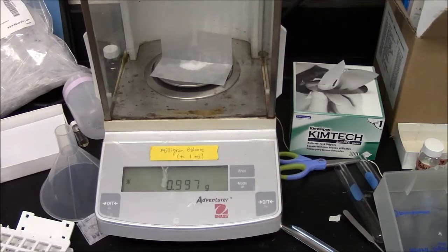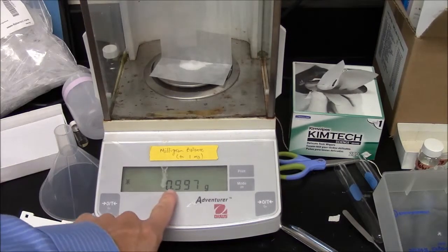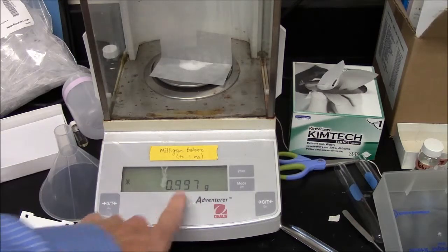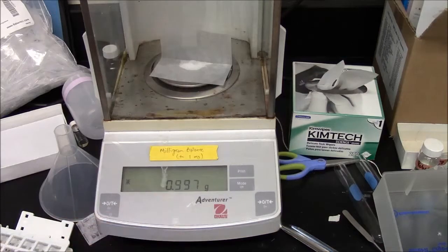This balance here is weighing the same sample. You can see it is not exactly one gram — it is 0.997 grams. The other scale did not have a third decimal place, so it had to round. It rounded to 1.00 grams.